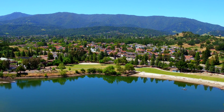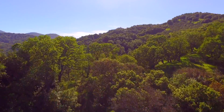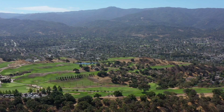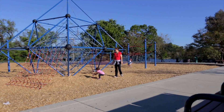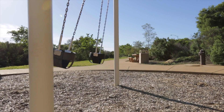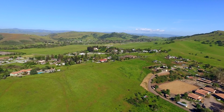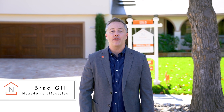Often referred to as one of the most gorgeous landscapes in America, with its rolling tree-covered hillsides, gorgeous vistas, and vast open spaces, Almaden Valley is a popular suburban community boasting a family-friendly atmosphere in Silicon Valley that offers its residents upscale suburban living blended with the charm of California rural countryside. Hi, I'm Brad Gill with Next Home Lifestyles and I'm excited to take you on the tour of this charming community and share just a little bit about what makes this place so special.